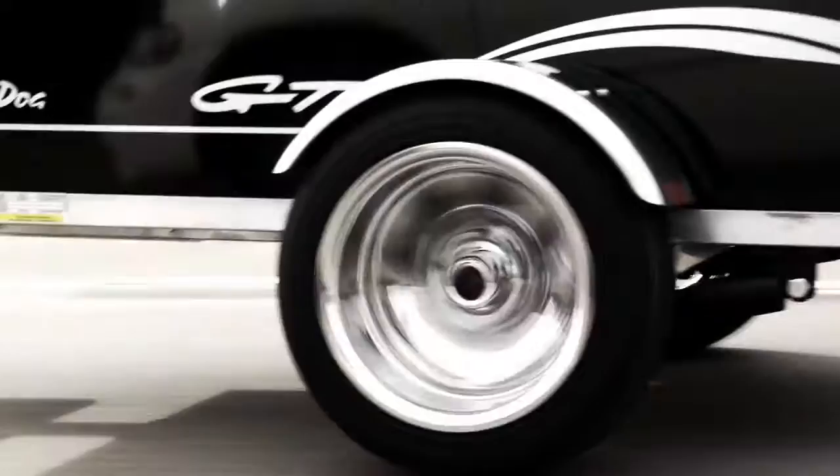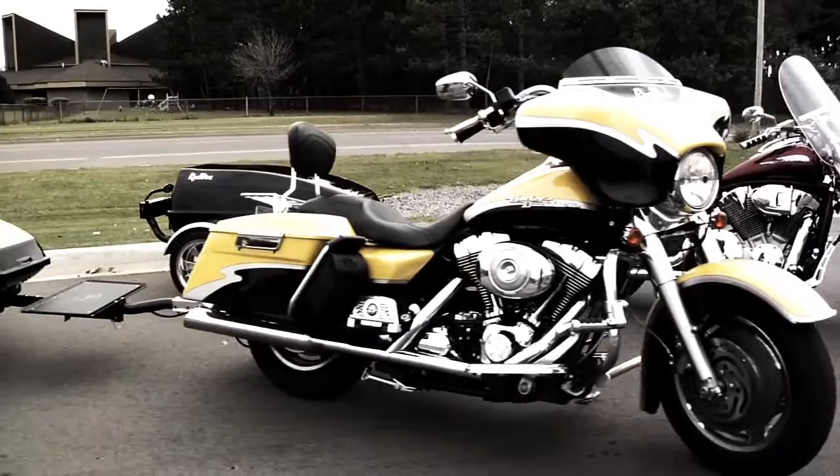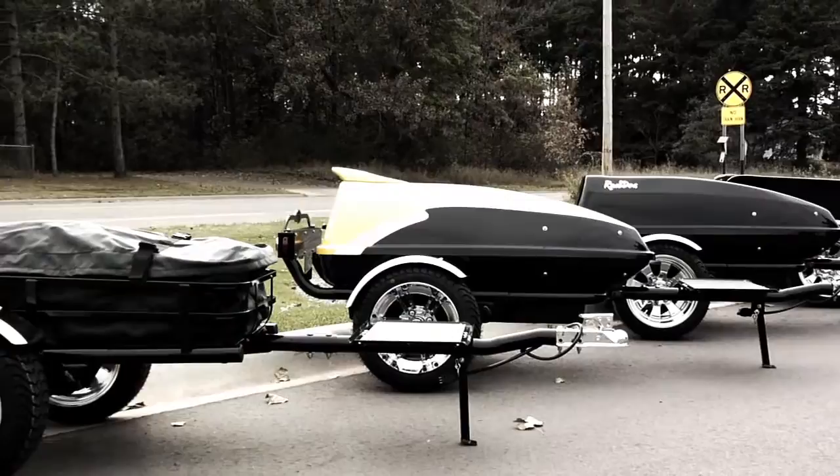There is nothing to get a feel for and nothing to learn. Just hook up your Road Dog and ride. Big enough for the longest trip but small enough for safe and secure towing.